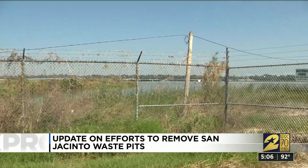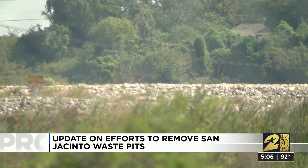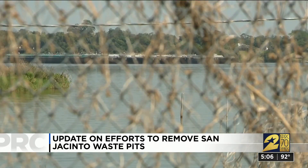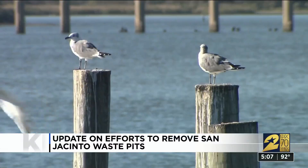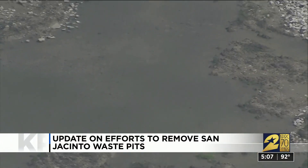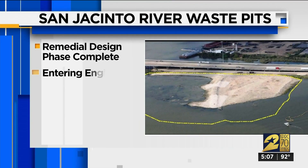Two years ago, dioxins began showing up in sediment samples around the base of the San Jacinto waste pits after Hurricane Harvey swamped our area, and the Environmental Protection Agency determined the caps containing the chemicals were damaged. In October 2017, shortly after the EPA ordered the companies responsible for the site to stabilize the caps to prevent more leaks, the agency announced a plan to permanently remove more than 200,000 cubic yards of contaminated material from the beds and banks of the San Jacinto River at a cost of $115 million.